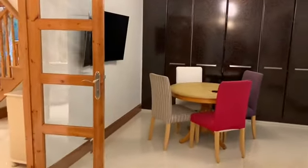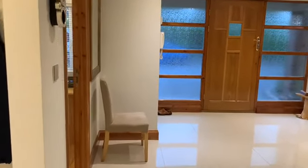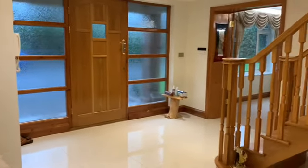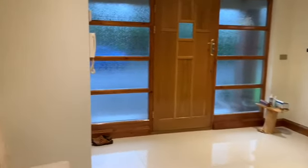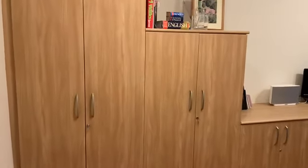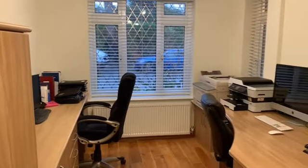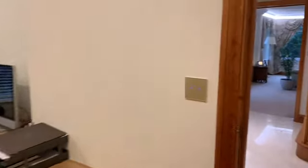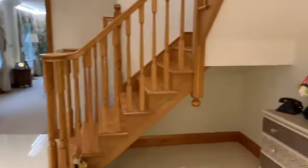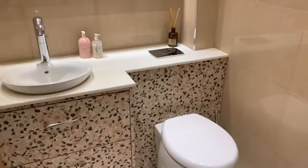Heading back through the kitchen and into the hallway, we have the study with a real array of fitted units and workstations. Last but not least on the ground floor is the cloakroom, just to the back of the study. That completes the ground floor.